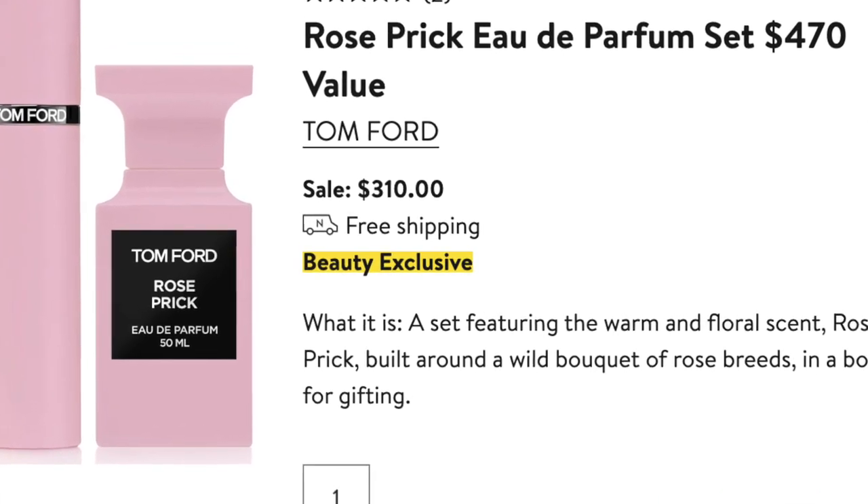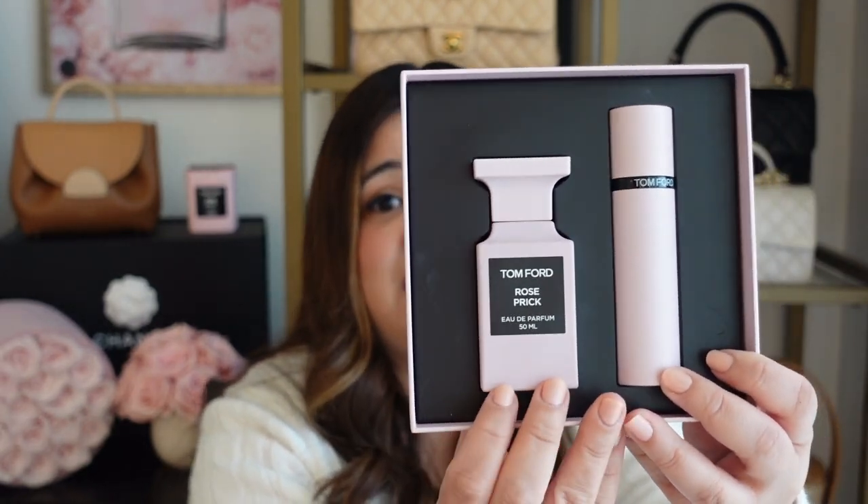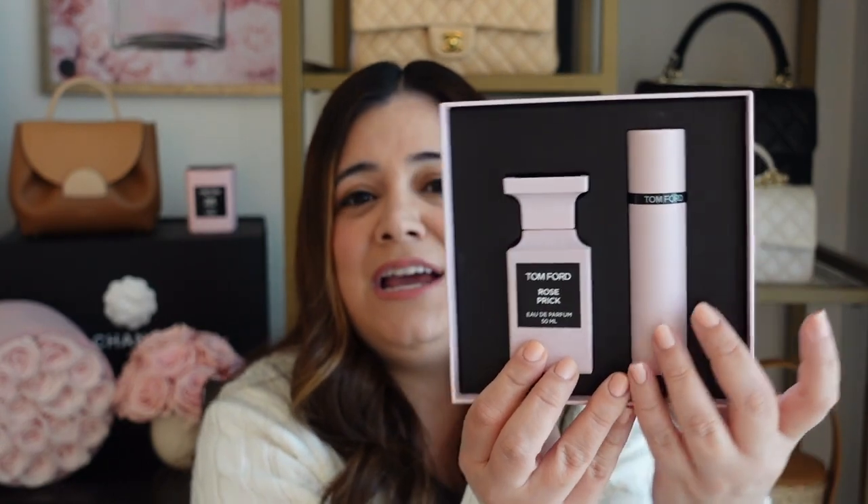The third Tom Ford product I wanted to mention is their Rose Prick gift set. This is retailing for $310 in the sale, which is an excellent price — especially for this fragrance from Tom Ford. This is one of the more expensive fragrances from Tom Ford, and this bottle alone retails for $395. In this set, you get a full-size 50ml fragrance and then the travel fragrance, which I believe retails for $80. So $310 for the set is an excellent price considering you're getting both items for way less than what you would originally pay for just the bottle alone.